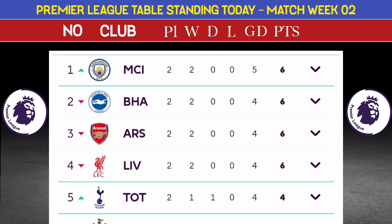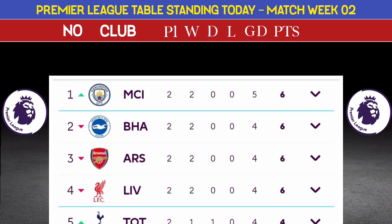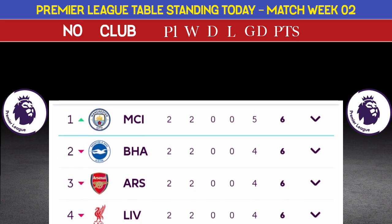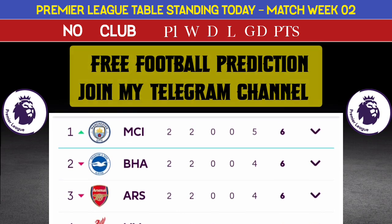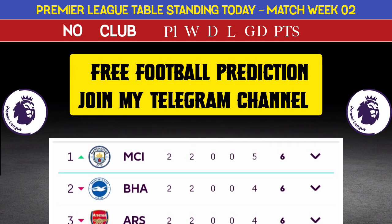Arsenal, played one game, six points. Number 2: Brighton, six points. Position number 1: Manchester City, played one game, six points.